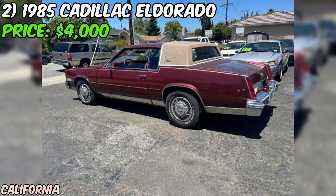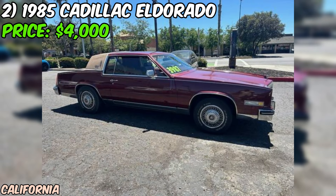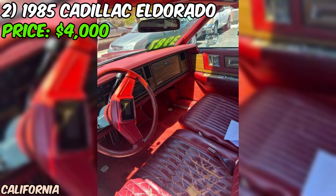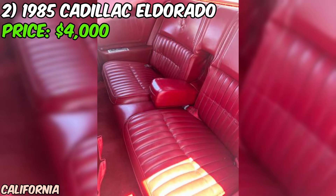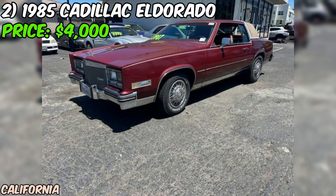The odometer reading of 89,000 miles suggests this Eldorado has been enjoyed over the years, but it's not an excessively high mileage for a car of this age. The 1985 model year is a sought-after one among Cadillac enthusiasts, and owning one is like having a piece of automotive history in your garage. At an asking price of $3,195, this Eldorado seems fairly priced, especially considering its good reported condition, clean title, and current smog and registration status.